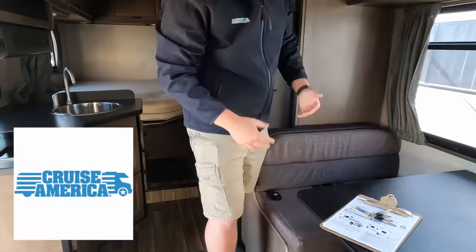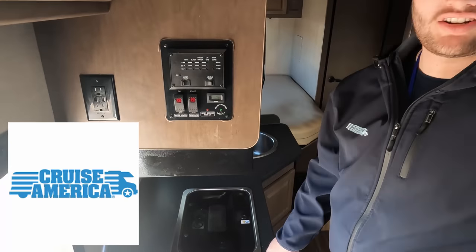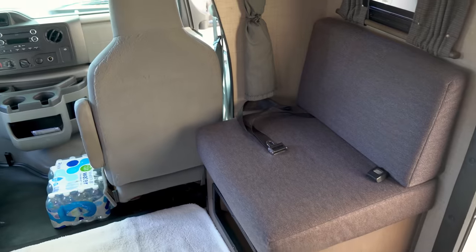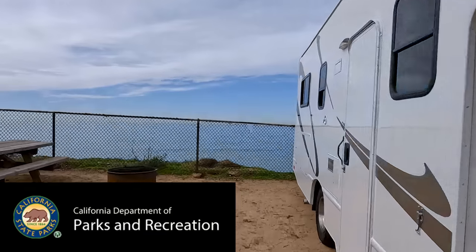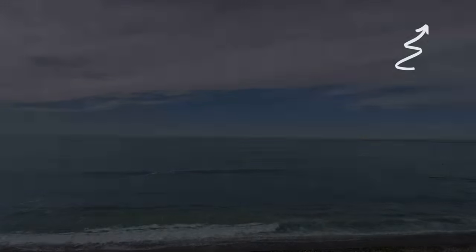If you missed last week's video, we talked about everything renting an RV. Last week we picked up the RV in Phoenix and drove over to Carlsbad State Beach. If you haven't watched, click the link above.